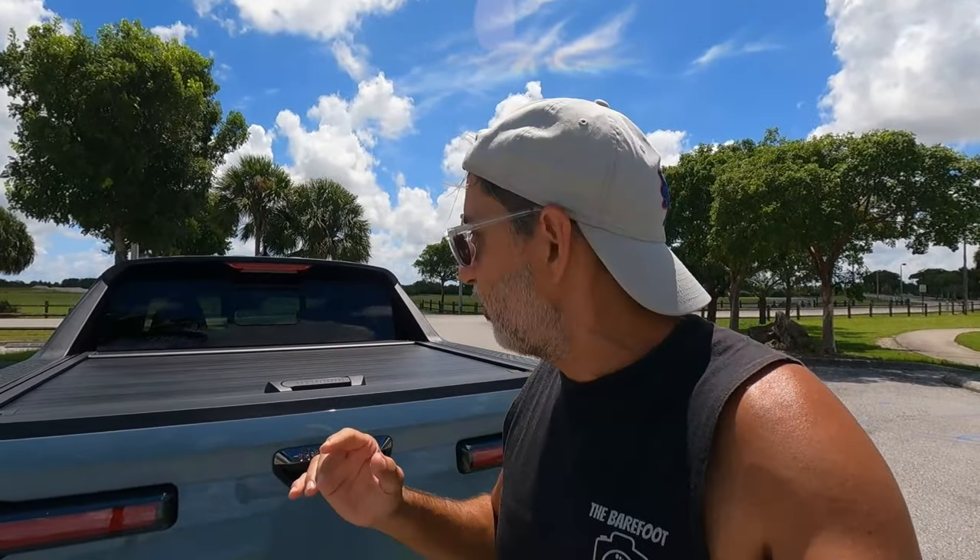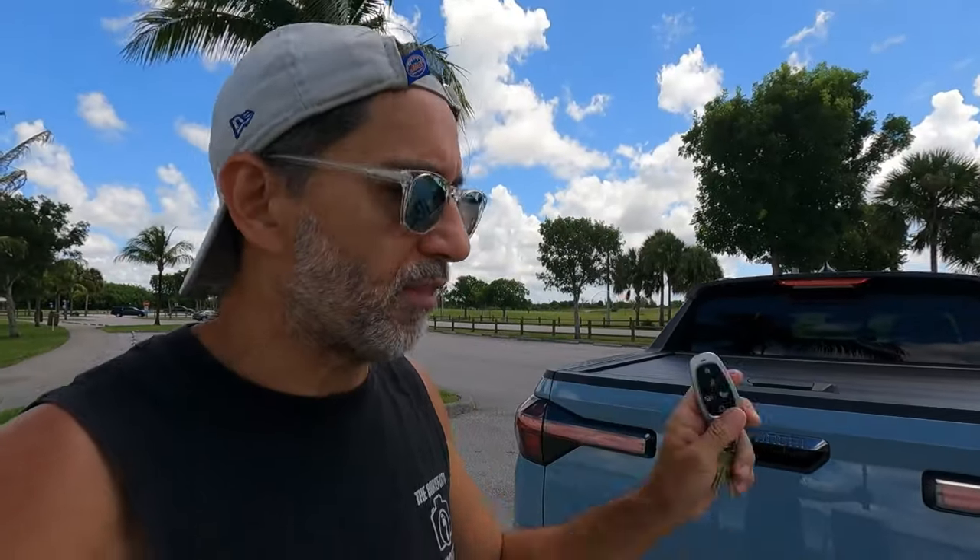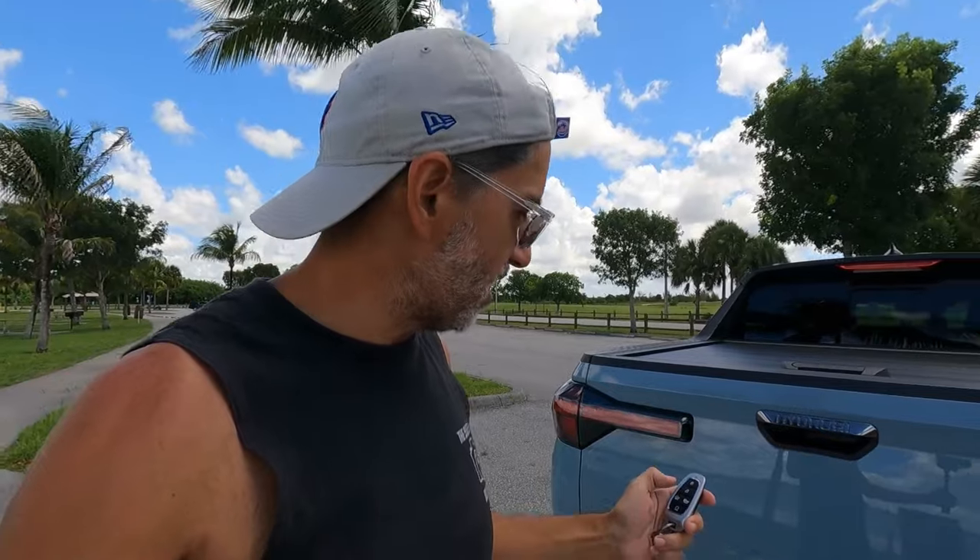First and foremost, the most obvious feature is the truck bed. It's not big by truck standards — real truck enthusiasts probably wouldn't purchase this — but it enables a whole new market to get into a type of pickup truck. Here's the remote it comes with, and it has some pretty cool features. The tailgate itself opens automatically.